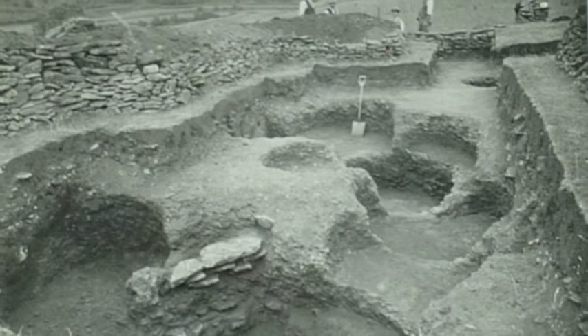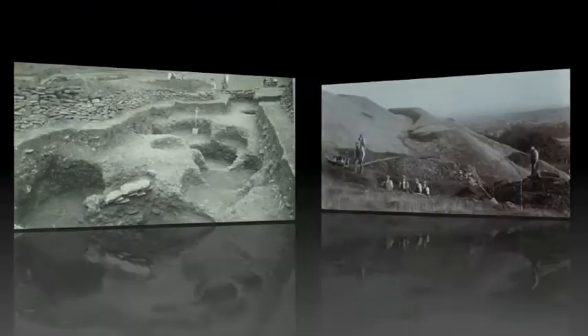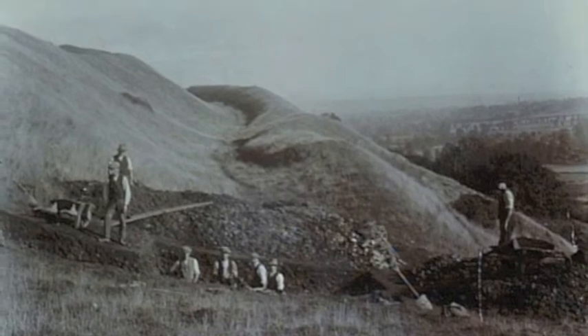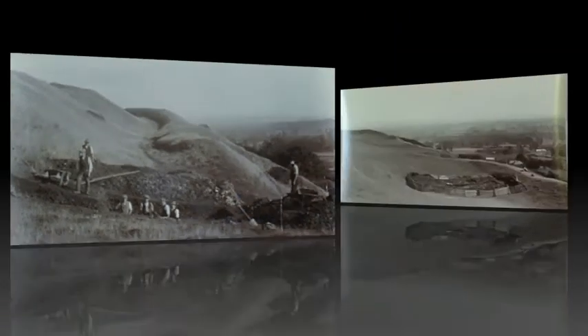The booklet the photos came from has only just come to light after many years of research, as the findings from St George Grey's excavation were hidden from the public eye.